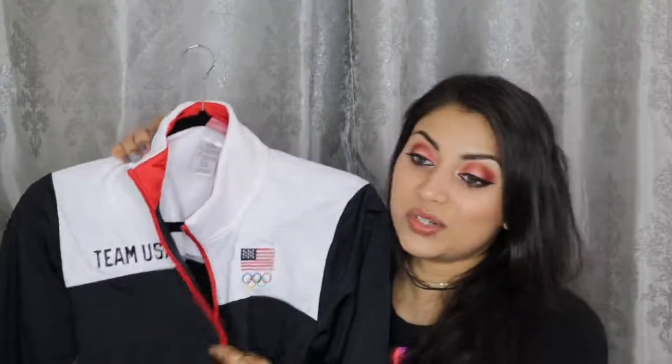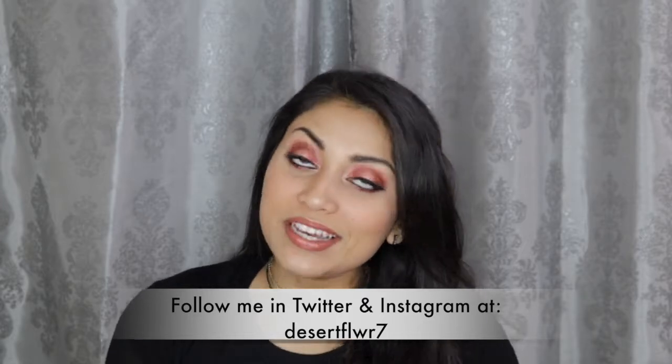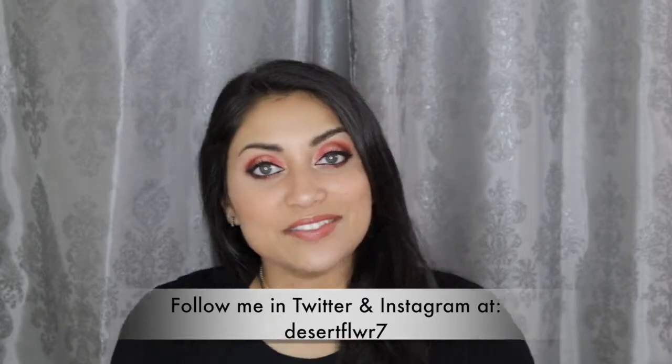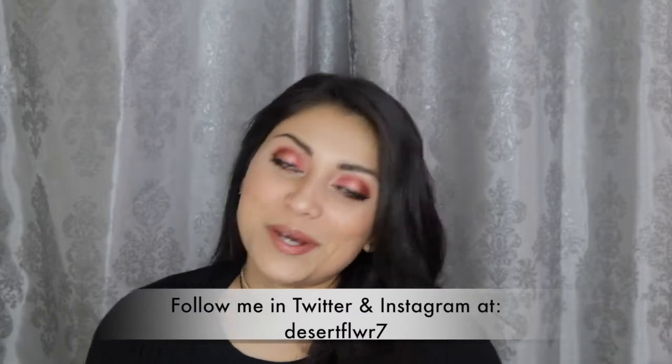I'm truly blessed to have such a sweet hubby because I would not have bought this for myself, but he loved seeing me in it and said it looked too good. Alright guys, that's it for this little haul. I hope you enjoyed. Please subscribe if you haven't already, give this video a big thumbs up, and I will see you guys in my next video!